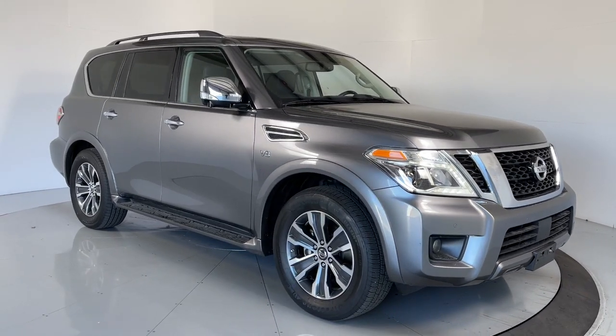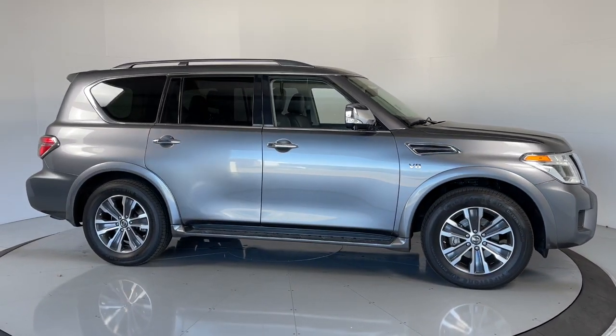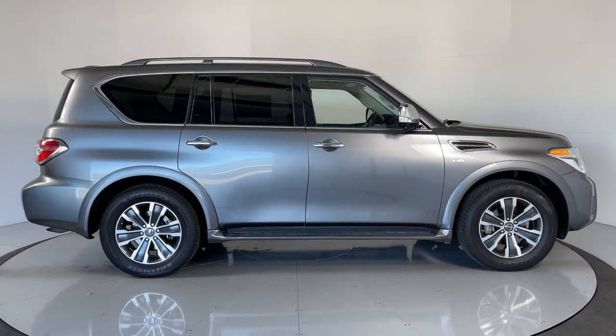Hop into the 2019 Nissan Armada. This vehicle still has fewer than 50,000 miles on the clock, so it won't last long.